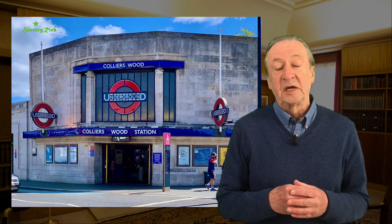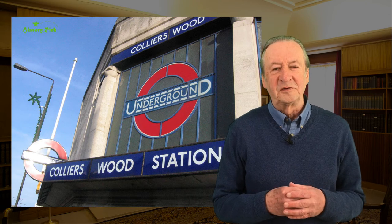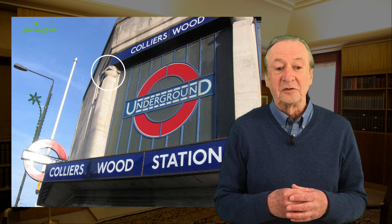This is Clapham South. It opened in 1926. The apartments above are a later addition, Westbury Court. Colliers Wood opened the same year, 1926, with a three-sided facade. If you look closely at the columns either side of the glazed panel, the capitals are three-dimensional versions of London Underground's Roundel logo. South Wimbledon was built to the same design.